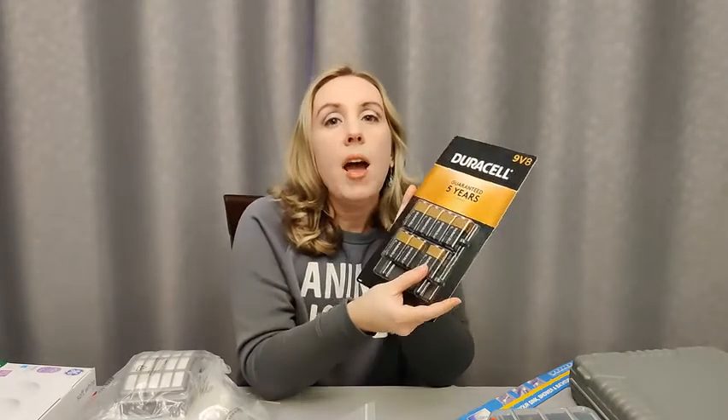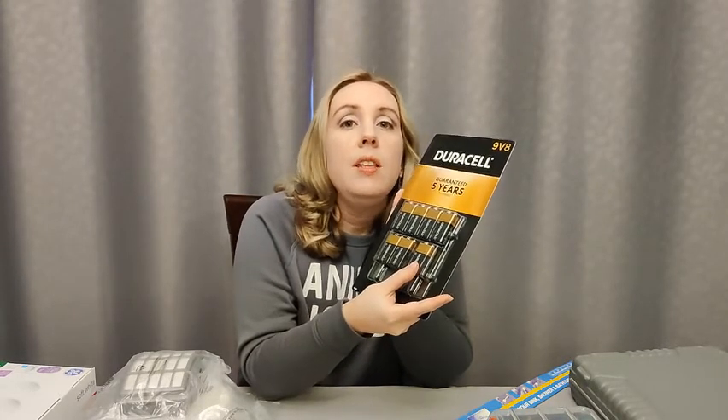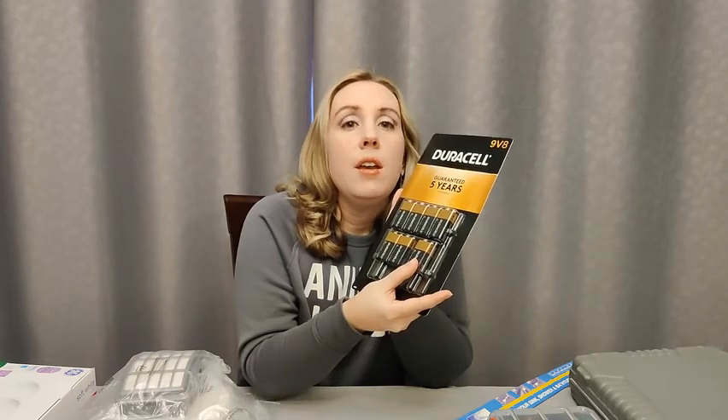In addition to regular batteries, make sure you have some 9 volts on hand to replace the ones in your smoke detectors. We need these in working order, especially if the power is out.